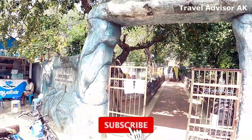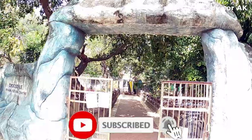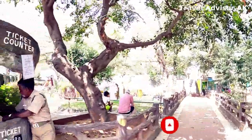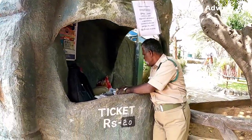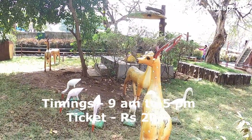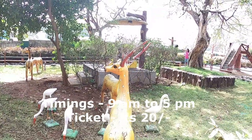It's like hardly two minutes from where we had parked our car, which you would have seen in the last video. So let's go and check this out. The ticket is rupees 20 per person. Once you enter, on the left side there is a children's park.